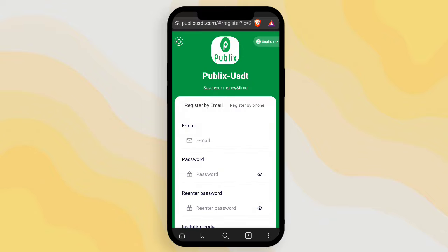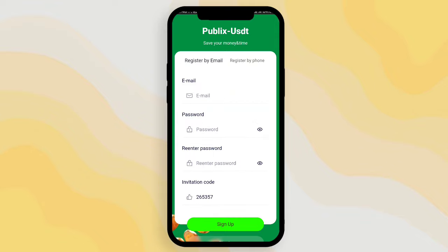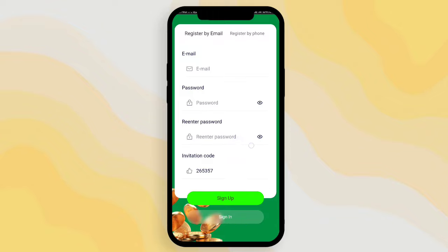Hello guys, welcome to another video. Today I saw a new history trading platform, and this is a very good platform. The link is available in the video description. The registration process is also very simple — just enter your email, then enter your password and re-enter the password.